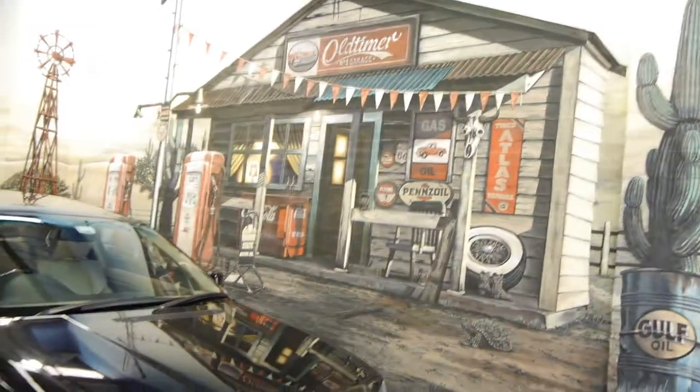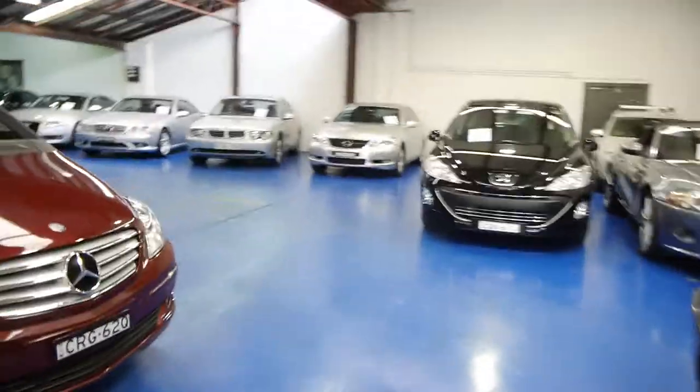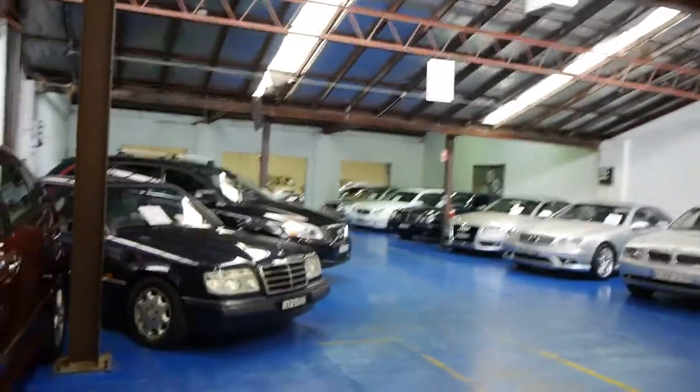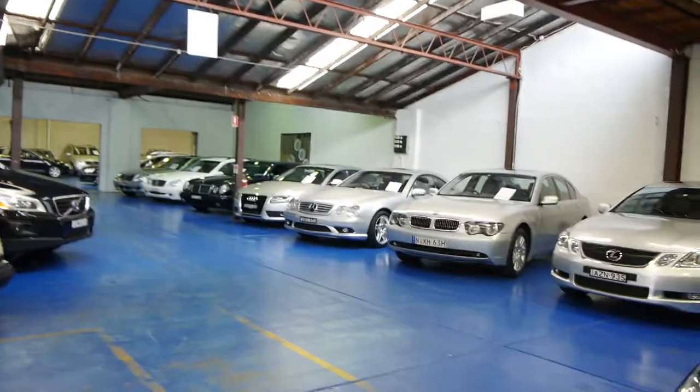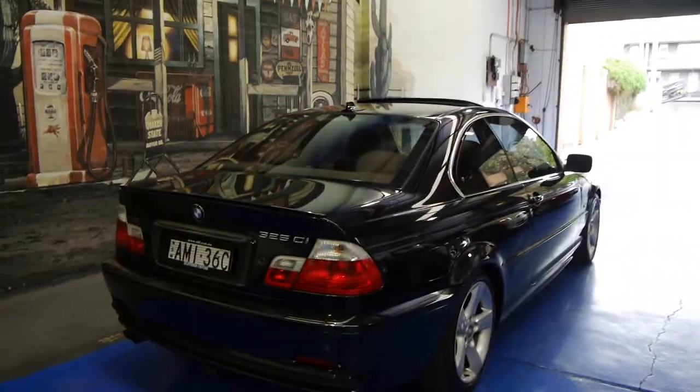We're called the Old Timer Centre, down here in Marrickville, New South Wales. We have a really lovely selection of around about 70 cars on the net at the moment. We specialise in slightly older cars with good old-fashioned service. My name's Richard and you can speak to Philip. We're open every day except for Sunday, which is appointment only.